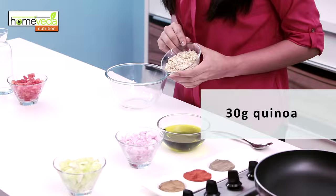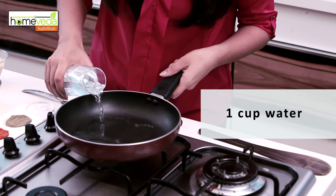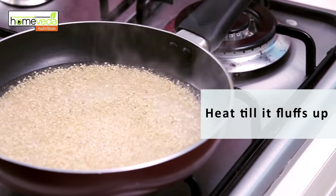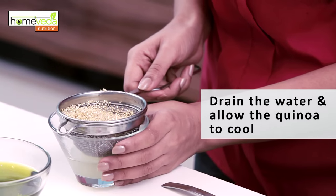We're now going to make a quinoa salad. For this you need 30 grams of quinoa. Make sure you rinse this really well. Now we take a cup of water in a pan. Remember to keep it on a low flame. Take 3 tablespoons of the quinoa and heat this till the quinoa fluffs up. Once the quinoa fluffs up, make sure you drain the water and allow this to cool.